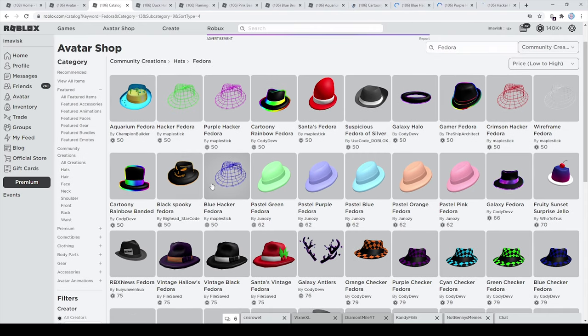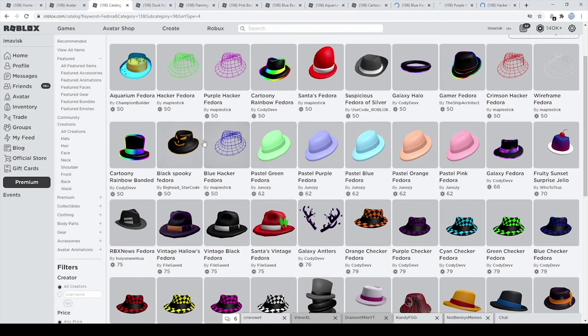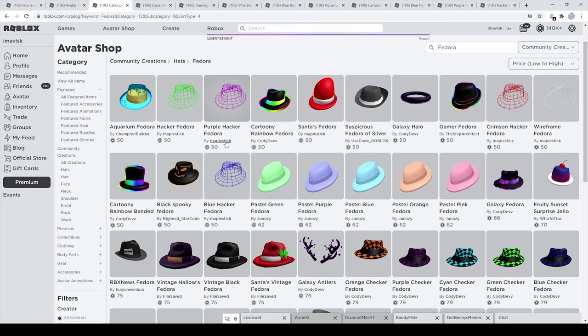You can see there's not that many options for fedoras right here. Most of them are going to cost a little bit more than 50 Robux, and I'm just going to include the ones that are actually 50 Robux in this video.